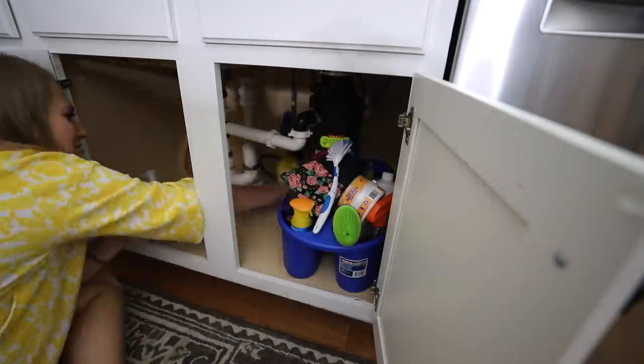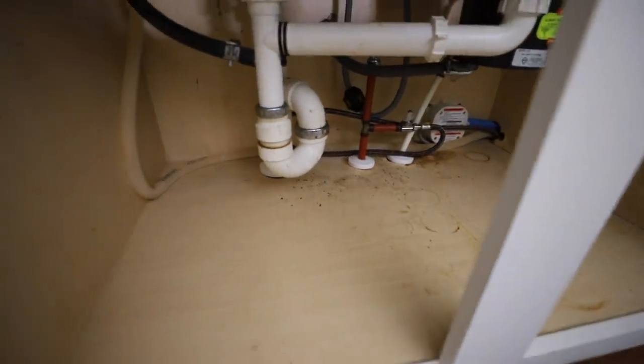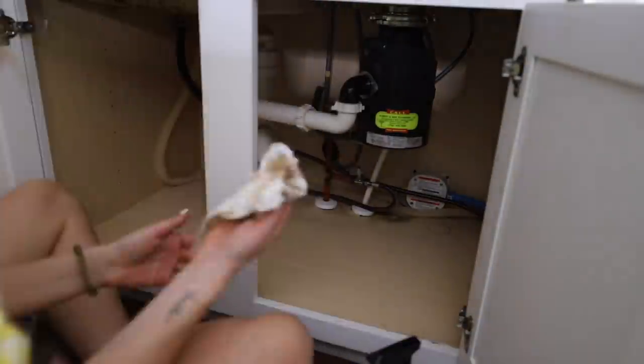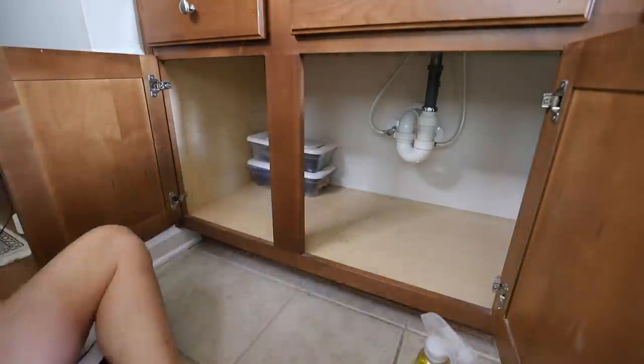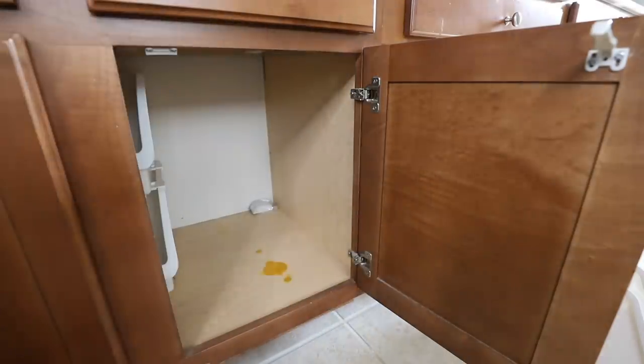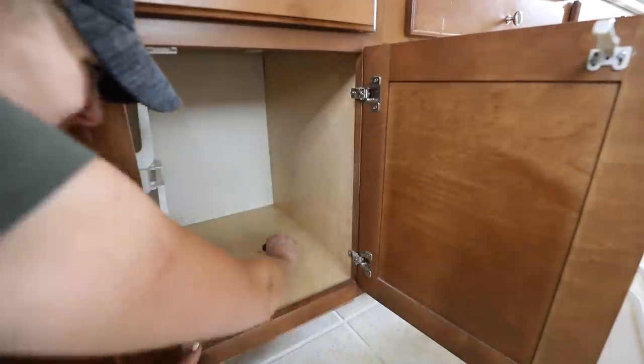When I'm organizing for myself or other people, I always take the time to ask myself what I liked about the old system and what I didn't, because whatever you create should match your life right now. Also, who's been spilling stuff inside my cabinets? I have no idea — that is one of life's great mysteries.